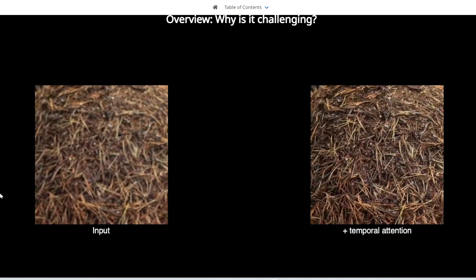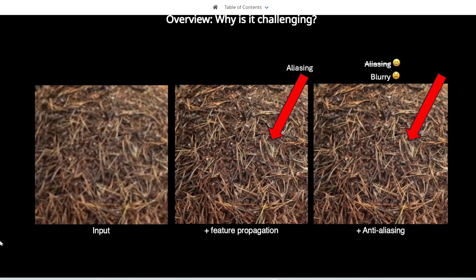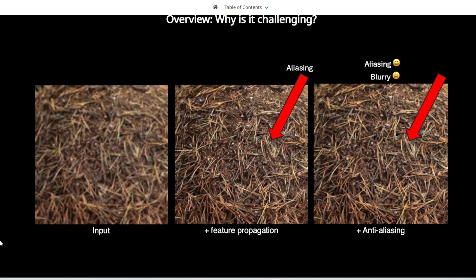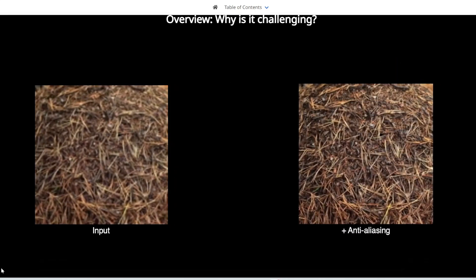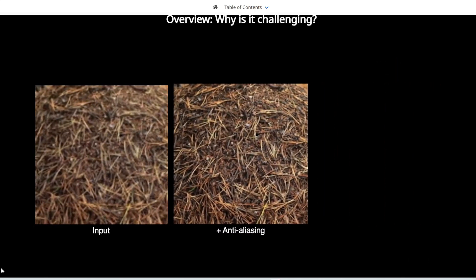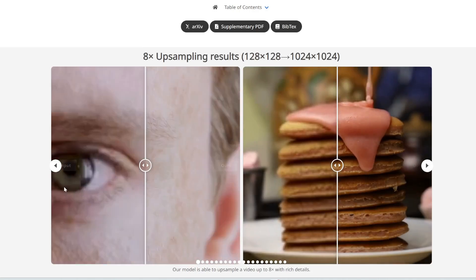They added temporal attention, which improves temporal consistency over time. They also added an anti-aliasing feature to improve quality, and a high-frequency shuttle feature which increases quality and sharpens the video even further. Let me play you some examples — this is really mind-blowing.